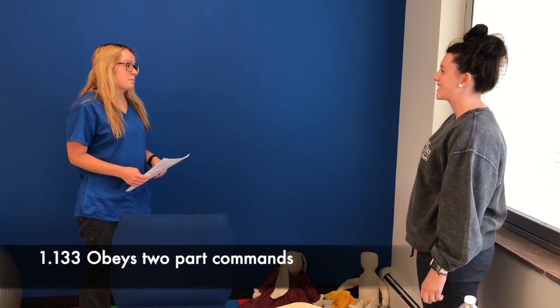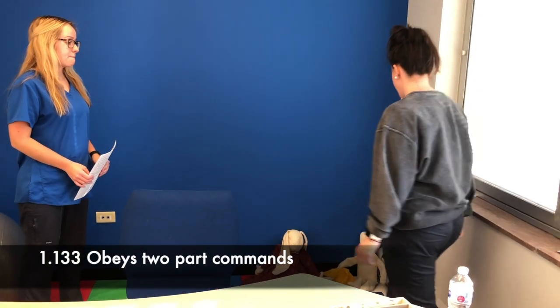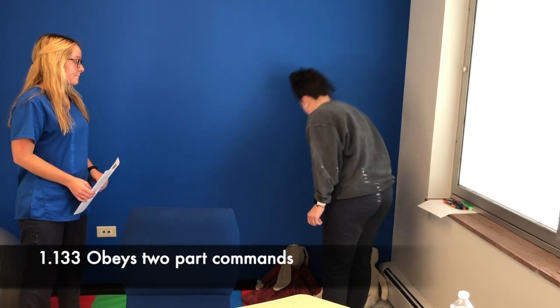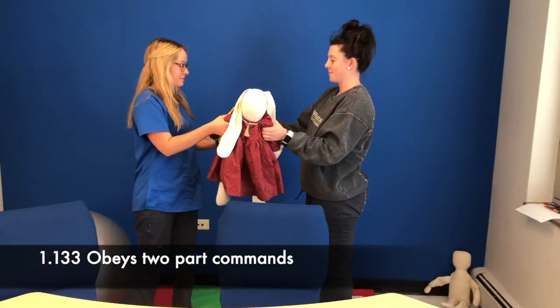Okay Savannah, I need you to bring me the doll and the yellow doll dress. Thank you.